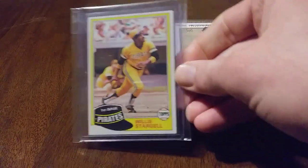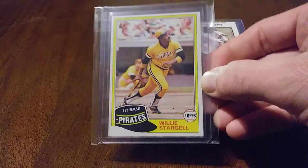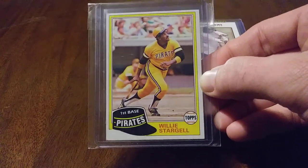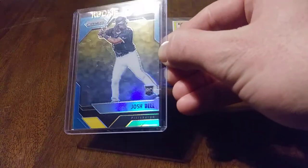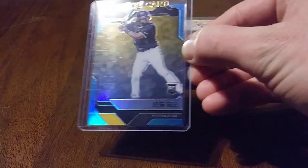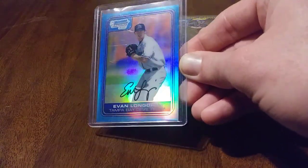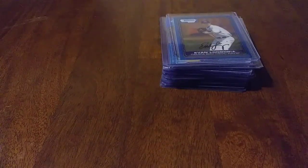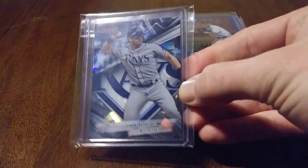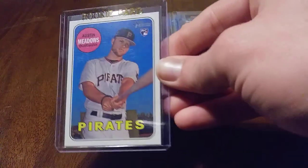Got the 81 — what was his name? Pops? There you go. Willie Stargell — needed that for my team set. We got a Prism Josh Bell Rookie — so much shine. First Bowman card of Longo — shining for days. Got a Bowman's Best here looking like a Cracked Ice. Some Meadows action.